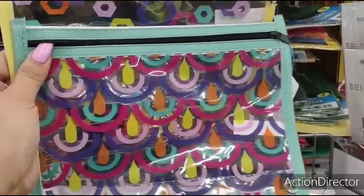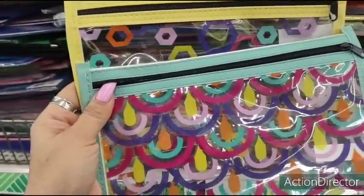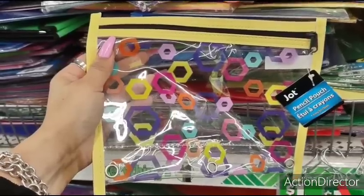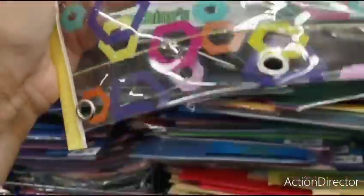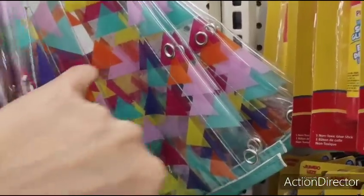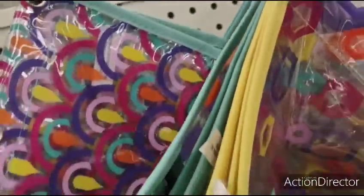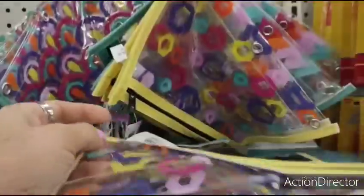They also have these really cute pencil bags — or you can convert these to anything you want. They have the cute teal with rainbow designs, the yellow with geometric designs. It's by Jot, supposed to be a pencil pouch, but you can use it as you please. Also available in triangular geometric teal, polka dots in teal, green, and blue. These are pretty large. Some cool finds for a dollar — why not? They even have scientific calculators by Jot for a dollar.